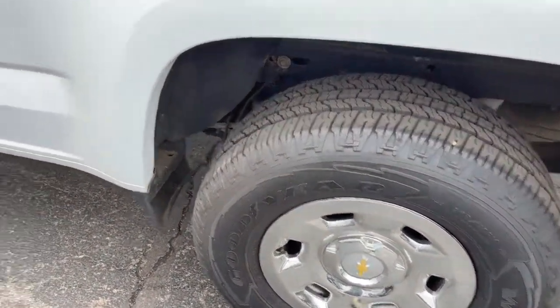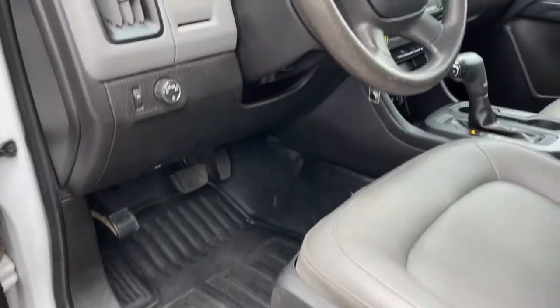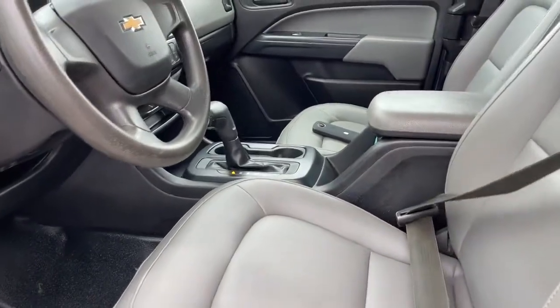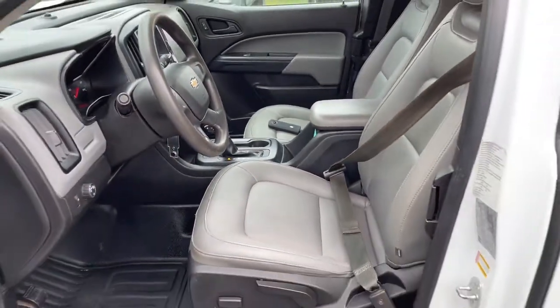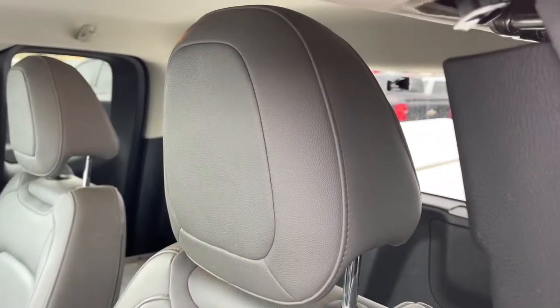These are just some of the great options this vehicle comes with: electronic stability control, trip computer, power windows, bucket seats, four-wheel disc brakes, power steering. Have fun, drive smart, get the job done. Count on the Colorado.